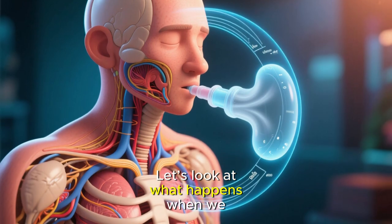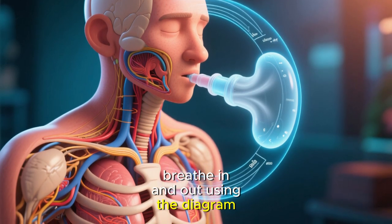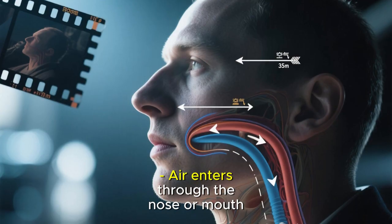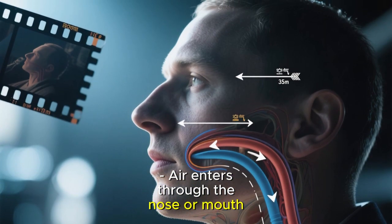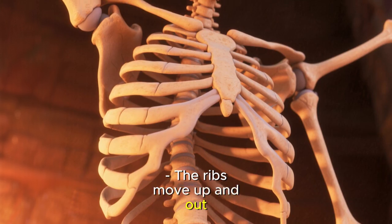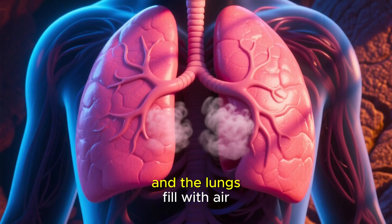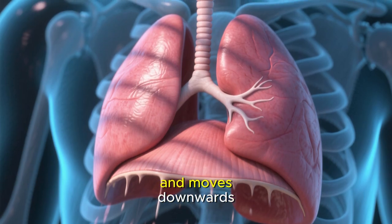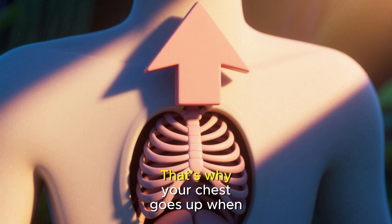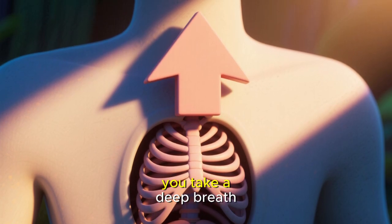Let's look at what happens when we breathe in and out using the diagram. Step 1 — breathing in, inhalation. When we breathe in, air enters through the nose or mouth. It travels down the windpipe, the trachea. The ribs move up and out. The chest gets bigger and the lungs fill with air. The diaphragm contracts and moves downwards, making space for the lungs to expand. That's why your chest goes up when you take a deep breath.